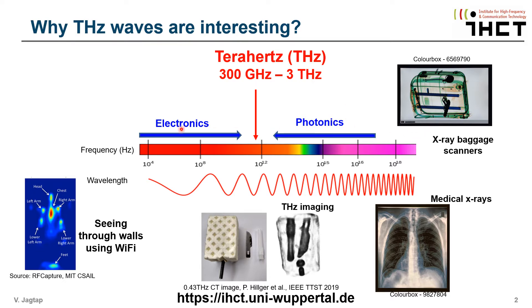In diesen Bereichen gibt es Bildgebungssysteme nach der Standardtechnik. Auf der Elektronikseite des Spektrums kann man zum Beispiel HF-Bildgebung durch die Wand hindurch durchführen. Allerdings ist die Auflösung schlecht aufgrund der großen Wellenlänge von mehr als 1 Millimeter.